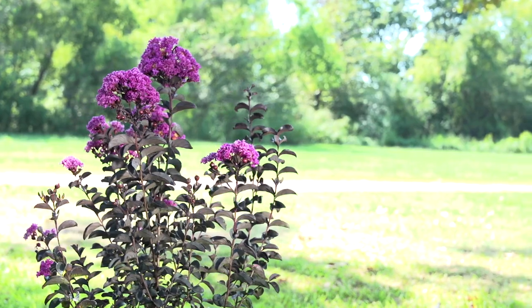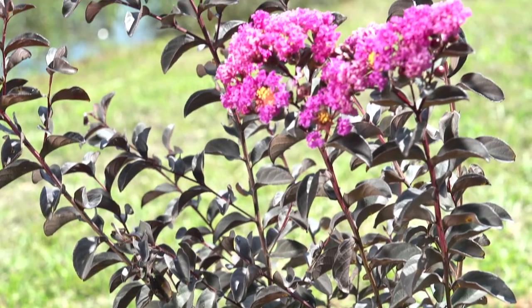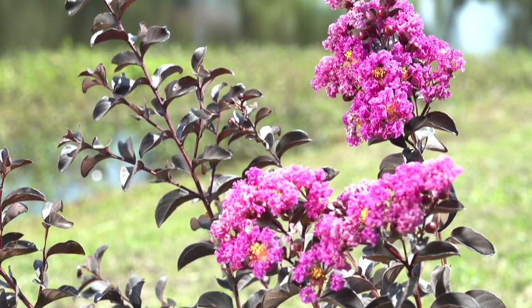Black Diamond crepe myrtles are taking the horticultural world by storm, from South Africa to China, to Japan, to Europe, to our own backyard. Black foliage, beautiful flowers.